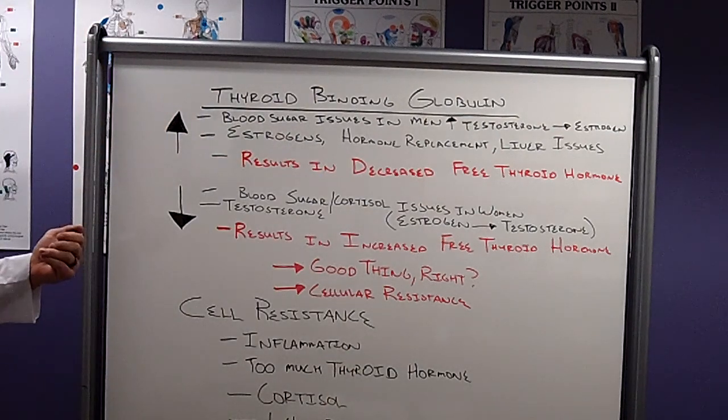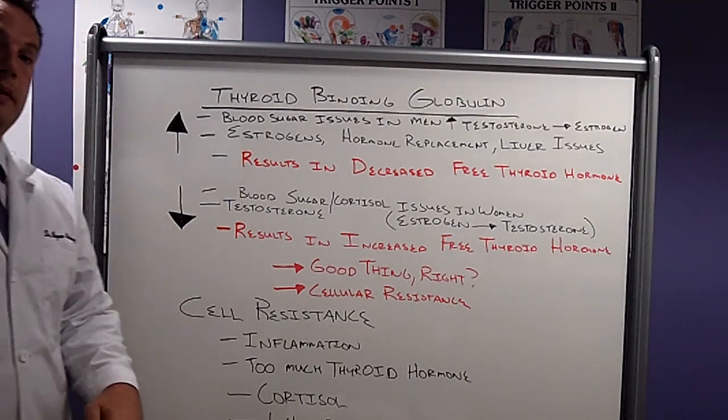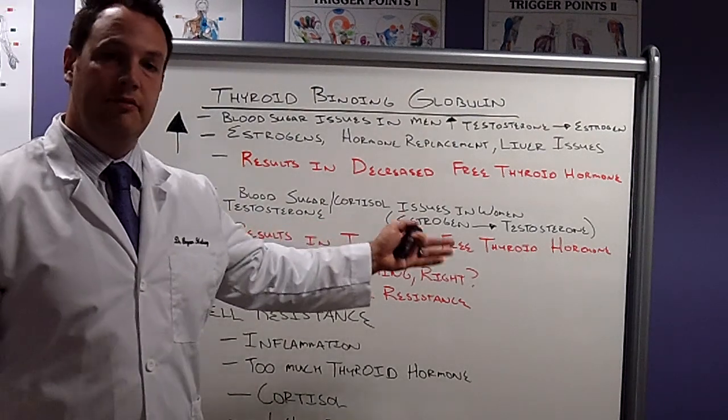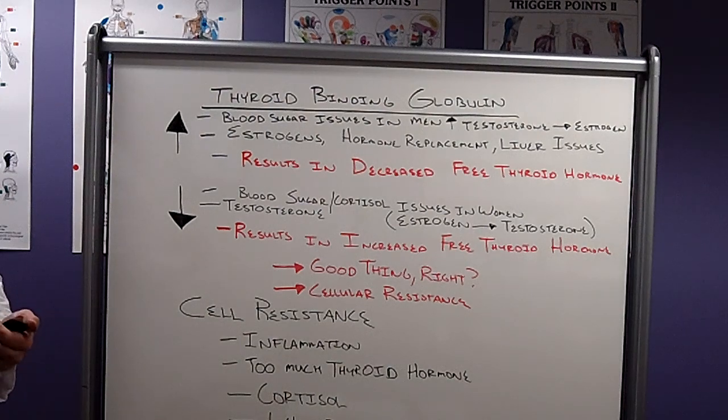The flip side of that is decreased thyroid binding globulin. With decreased thyroid binding globulin, we're going to have an increased free thyroid hormone.